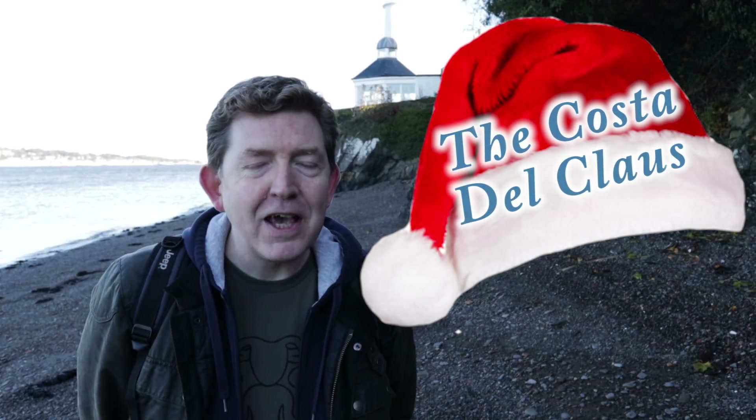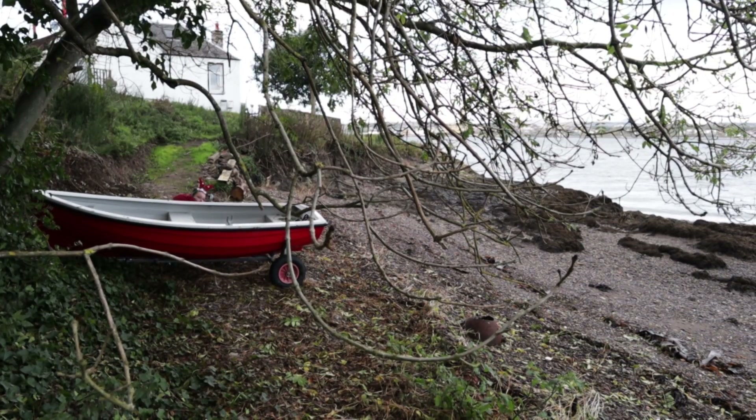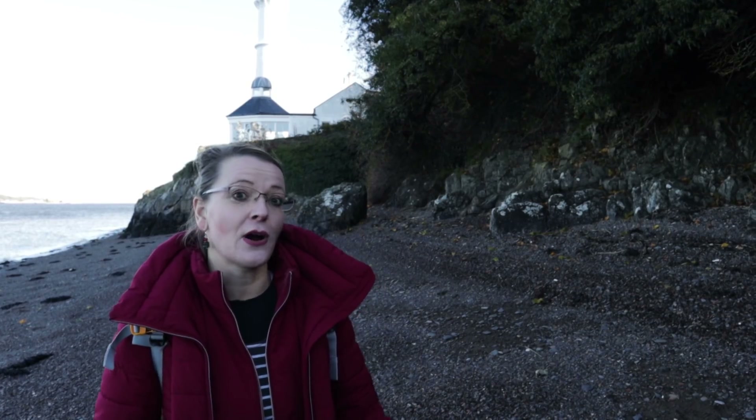Hi, Scottish Mudlarkin here with Nicole and Craig. Today we've come back along to Tayport, otherwise known as the Costa del Clause. We're on our five weeks lead up to Christmas, so let's see if we can find some reindeers. We've come here to look for treasures so we can make some lovely new jewellery for our Etsy shop.